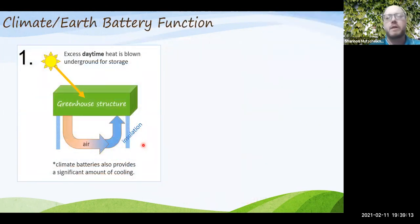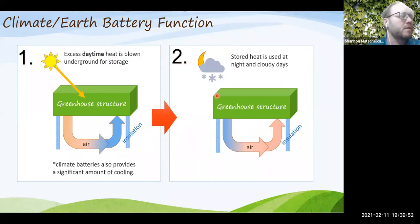A recap of the climate battery system: during the daytime, excess heat from the sun — more than the structure or crops can handle — is captured and stored in the ground below using air blown through tubes. At nighttime, the same fan system reverses and withdraws that stored heat back into the greenhouse air. It's a two-stage process: daytime heat storage and nighttime heat withdrawal.